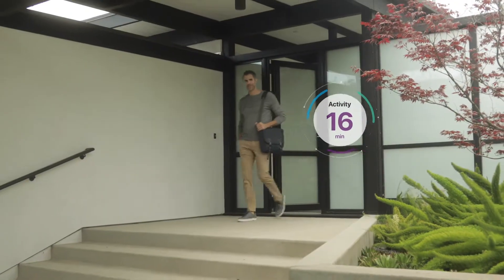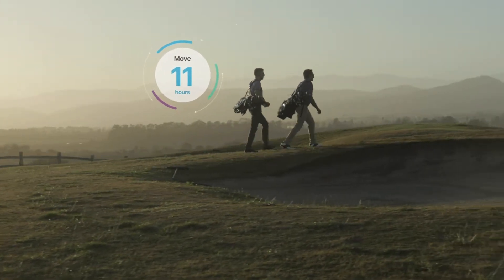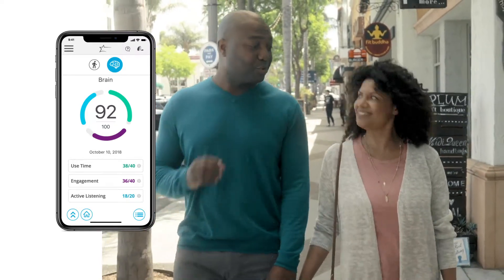The Thrive app tracks the wearer's activity, steps, and overall movement. It also tracks the brain health benefits of wearing hearing aids, measuring hours of use, social engagement, and time spent actively listening.